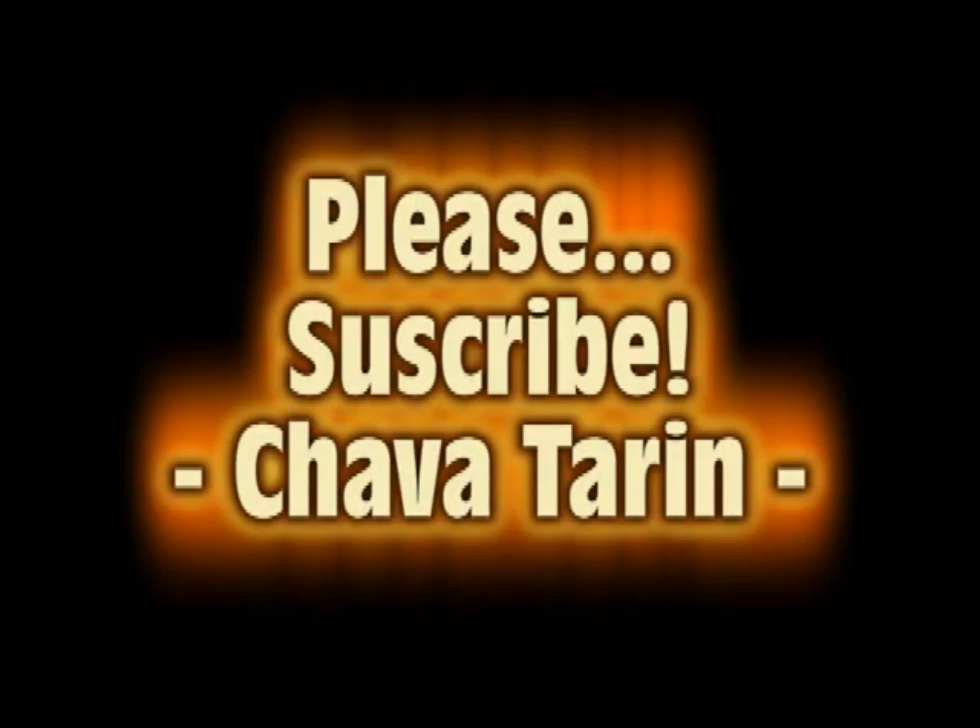I hope this video is useful to you. Thanks for watching and please subscribe to my channel.